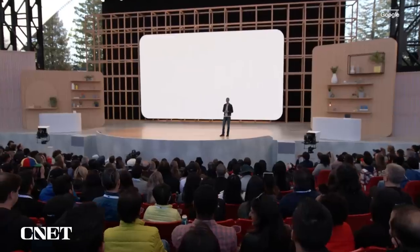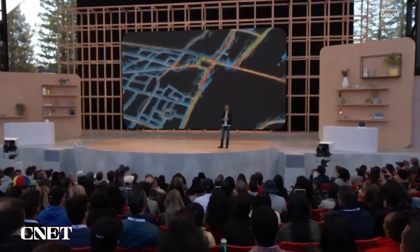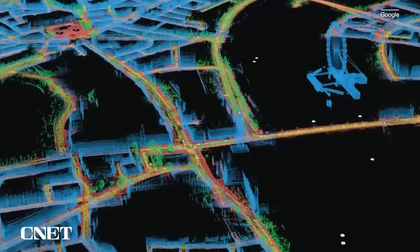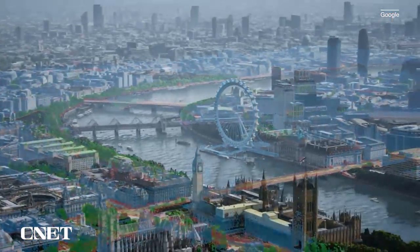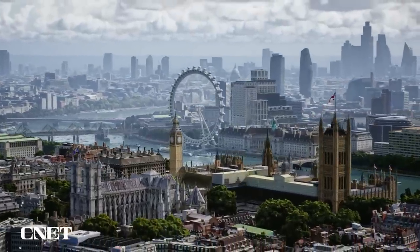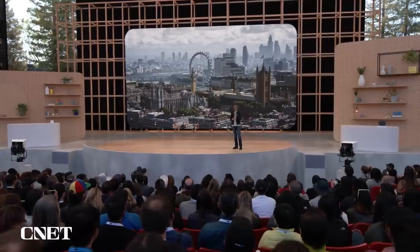We're also bringing new capabilities into Maps. Using advances in 3D mapping and machine learning, we're fusing billions of aerial and street-level images to create a new high-fidelity representation of a place. These breakthrough technologies are coming together to power a new experience called Immersive View, which allows you to explore a place like never before. Let's go to London and take a look.